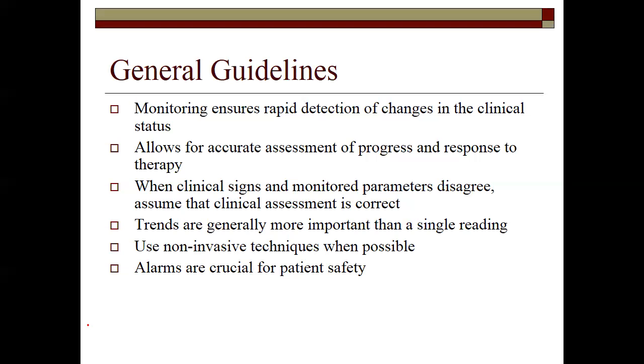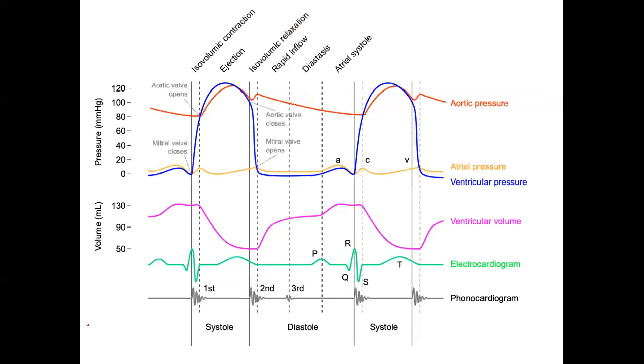Overall, trends are more important than a single measurement alone. When I take a blood pressure, it's a blood pressure at a single moment in time. That pressure is fluctuating every single second in the body, so trending those numbers over time is much more important. We generally like to use non-invasive techniques whenever possible, but we may encounter an instance where we have to transport patients that have an arterial line or pulmonary artery catheter in place. Alarms are absolutely crucial for patient safety.